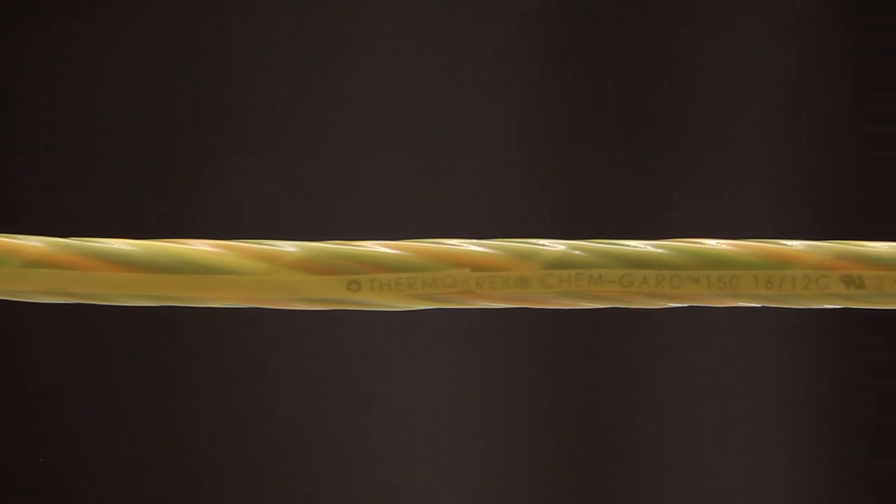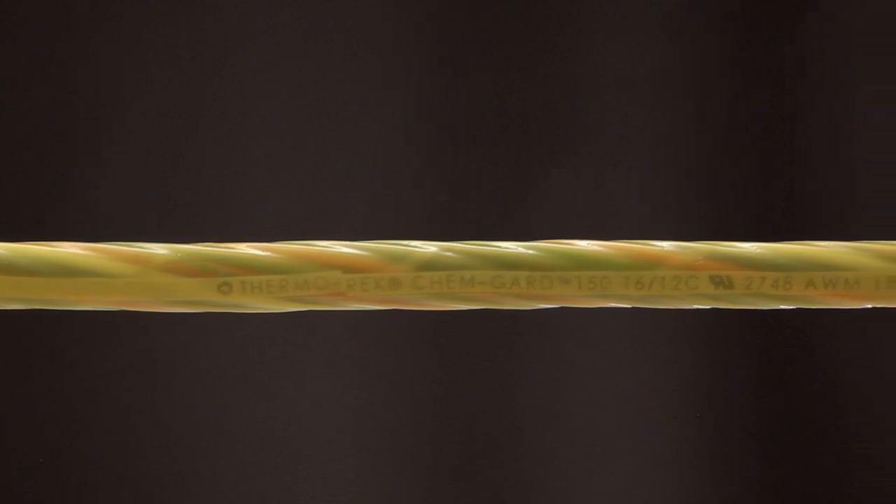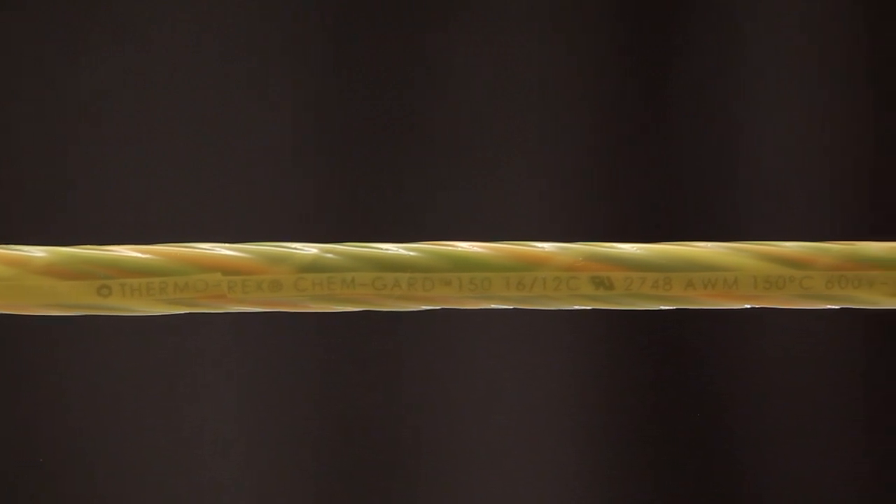Resistance is built into the jacket of every ChemGuard cable. Our jacket compound inhibits nicks and scratches in caustic or wet environments so interconductors stay dry.